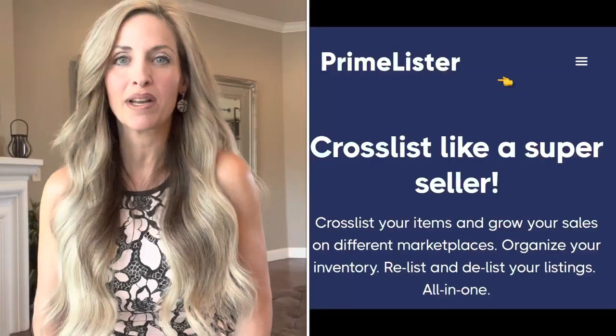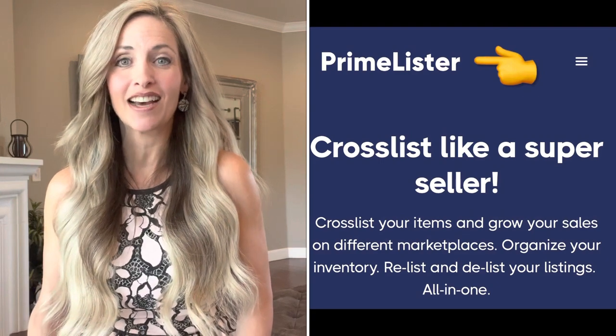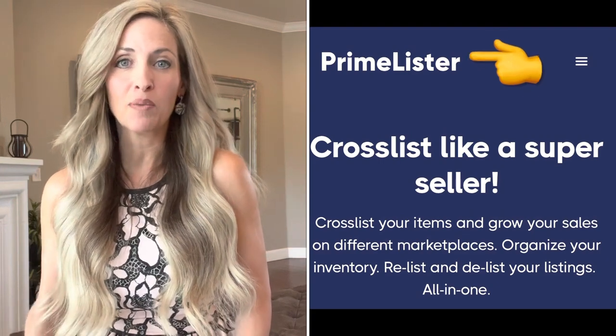Today I would like to share a new service that I tried and really like. It is a company called Primelister and they actually reached out to me and asked me if I would do a trial of their service. So I thought, okay, yes, I'll test it out. I believe cross-listing is very beneficial and they also have a sharing tool, which I have found very beneficial. Time is money and I have a limited amount of time to spend on reselling, so I want to maximize the hours that I put in.